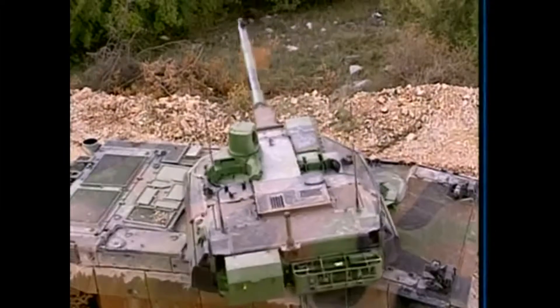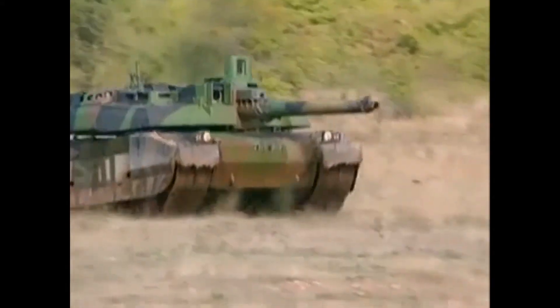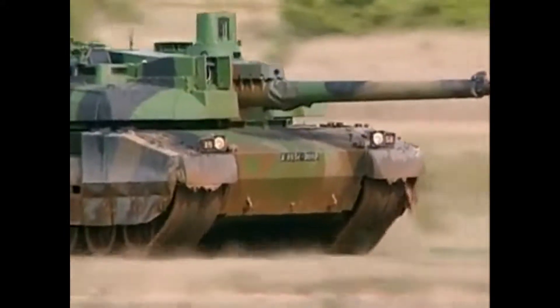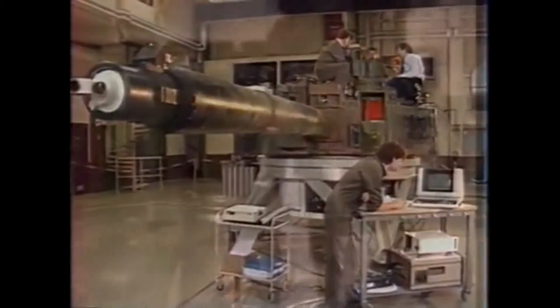The Leclerc has a traditional turret design but incorporates many advances in its fire control system. The turret was designed around its innovative autoloading system.